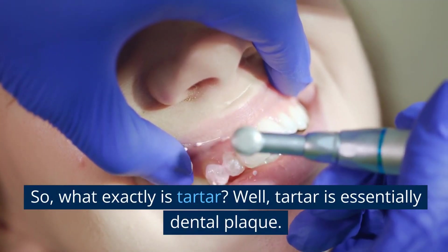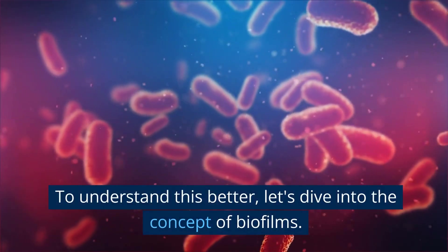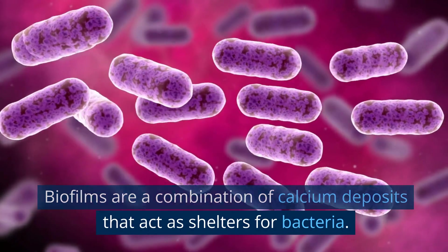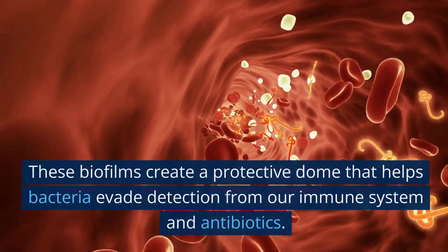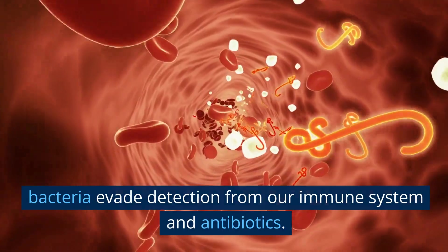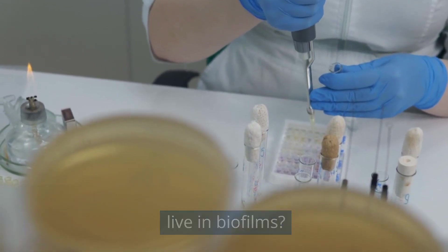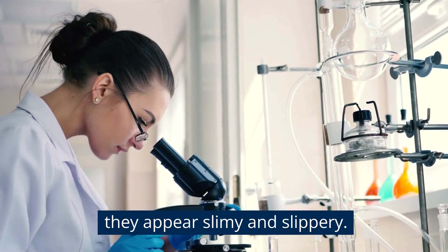What exactly is tartar? Tartar is essentially dental plaque. To understand this better, let's dive into the concept of biofilms. Biofilms are a combination of calcium deposits that act as shelters for bacteria — it's one of their survival mechanisms. These biofilms create a protective dome that helps bacteria evade detection from our immune system and antibiotics. In fact, 95% of bacteria in nature live in biofilms. You can even spot biofilms on rocks and streams.